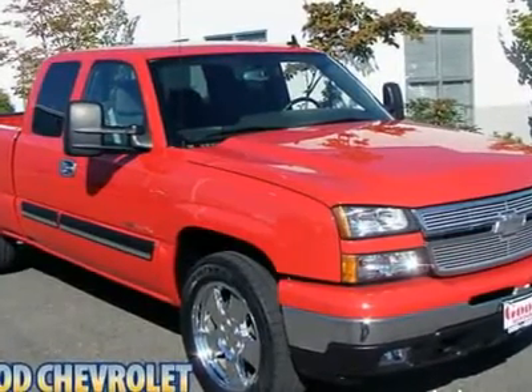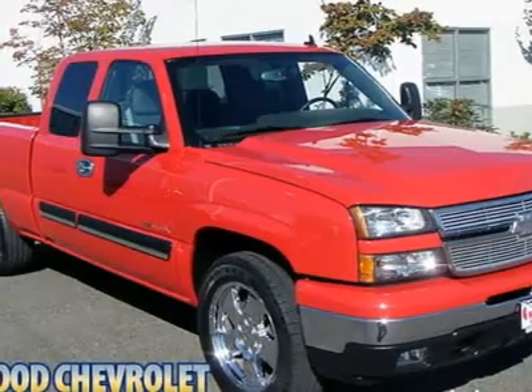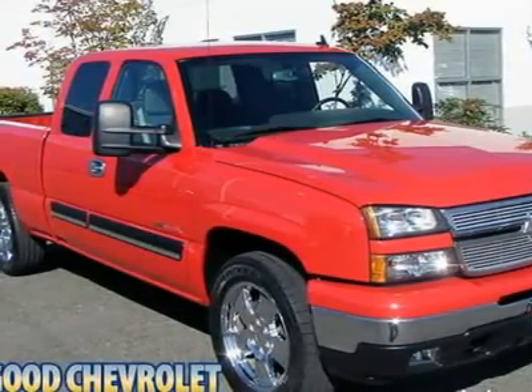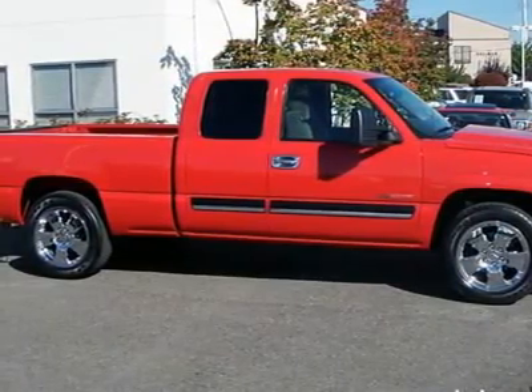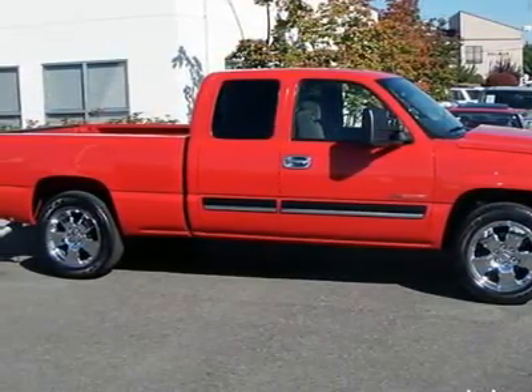Sale prices reflect all accruable rebates and are subject to change without notice in accordance with GM programs. Rebates are in lieu of interest rates. All vehicles subject to a documentary fee up to $150.